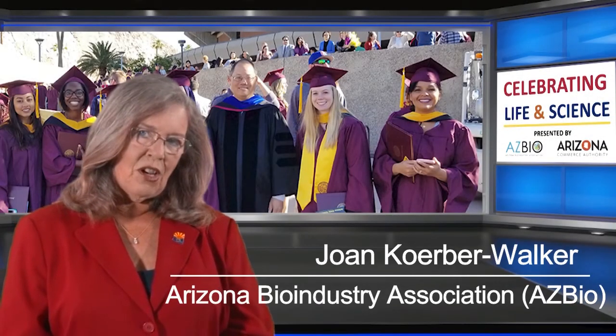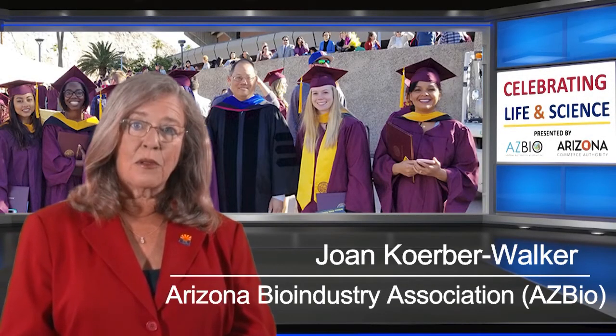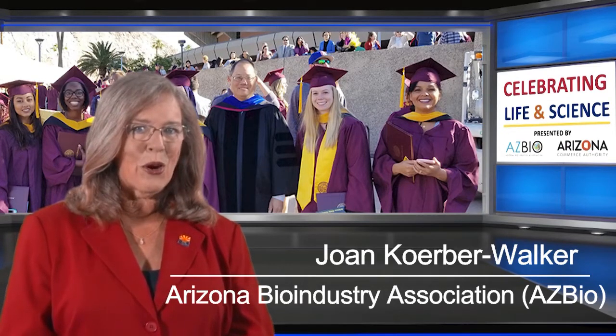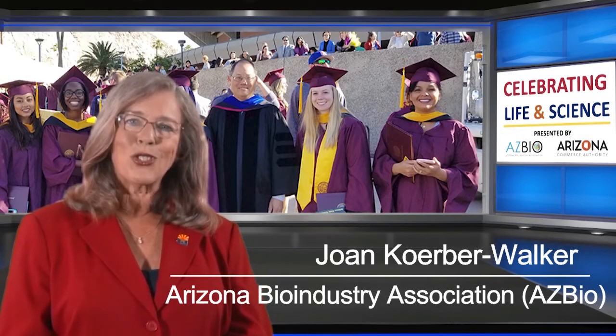Dr. Carl Yamashiro is an Associate Clinical Professor and the Program Coordinator for the Biomedical Diagnostics Master's Degree Program in the College of Health Solutions at Arizona State University. He works closely with industry to ensure that his students graduate with the knowledge they will need to succeed in this rapidly evolving field by engaging students on real-world projects.